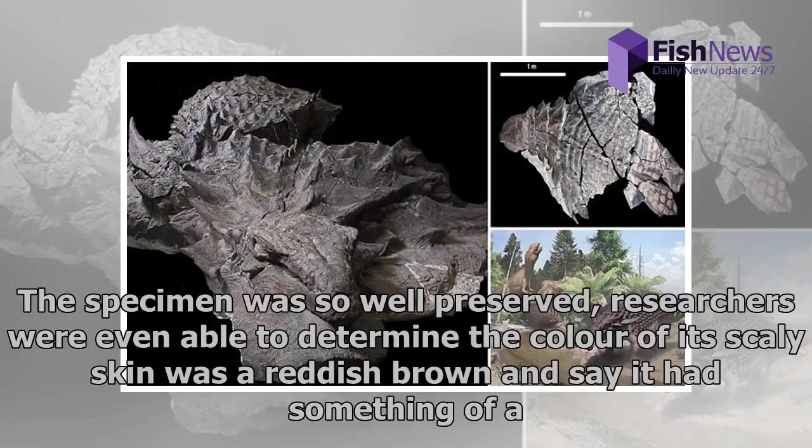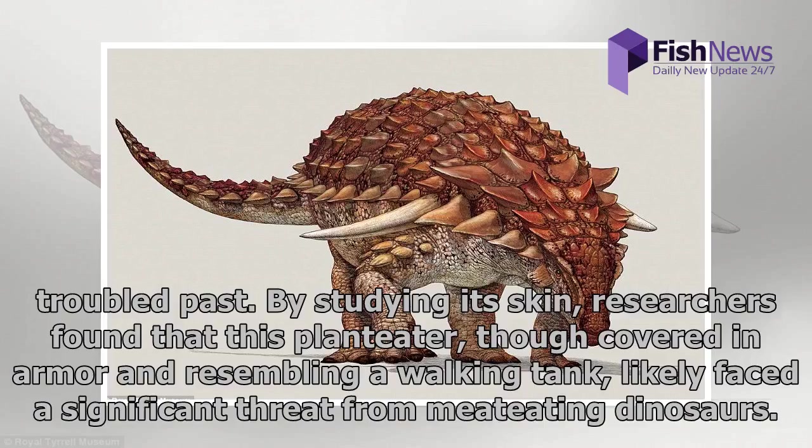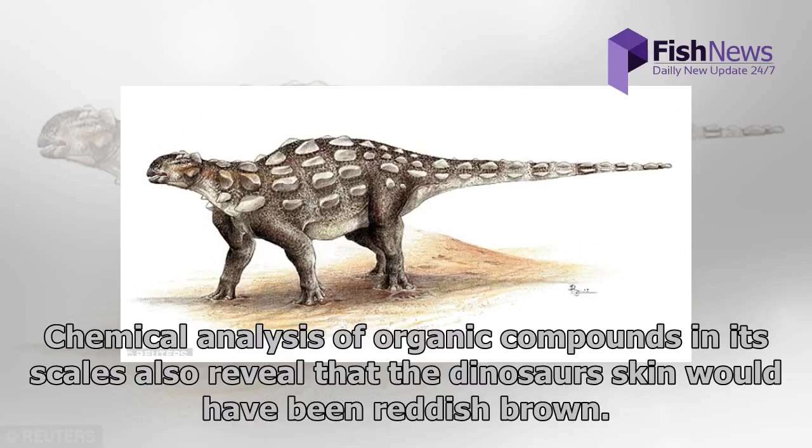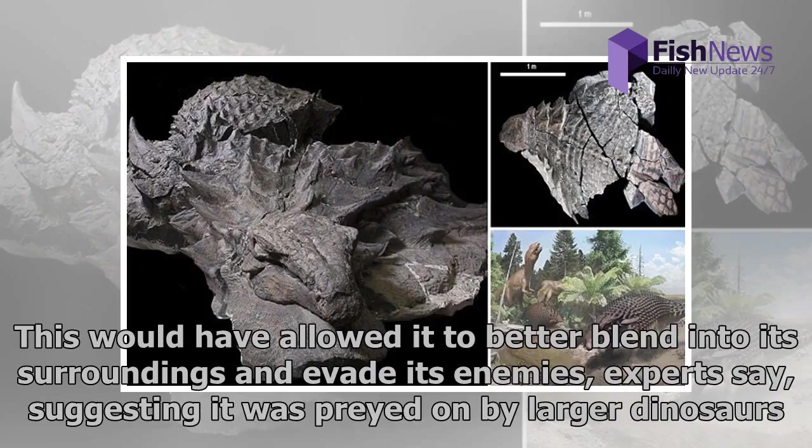The specimen was so well-preserved that researchers were even able to determine the color of its scaly skin was a reddish-brown, and say it had something of a troubled past. By studying its skin, researchers found that this plant-eater, though covered in armor and resembling a walking tank, likely faced a significant threat from meat-eating dinosaurs. Chemical analysis of organic compounds in its scales revealed that the dinosaur's skin would have been reddish-brown, allowing it to better blend into its surroundings and evade its enemies, suggesting it was preyed on by larger dinosaurs.